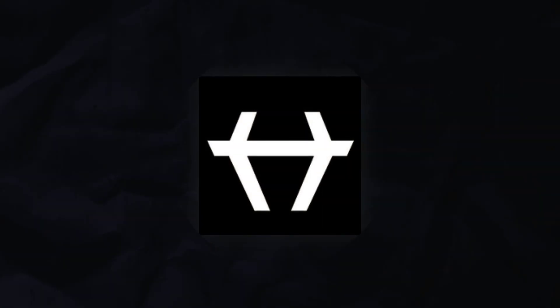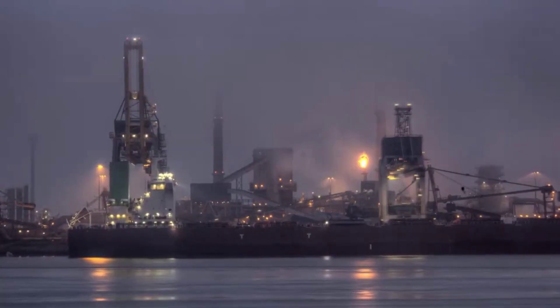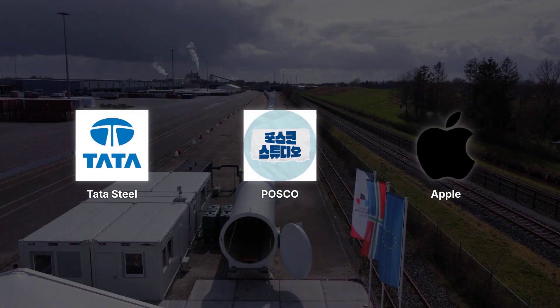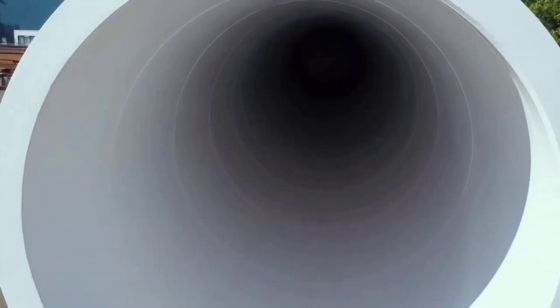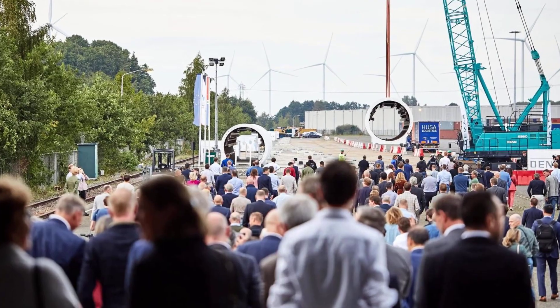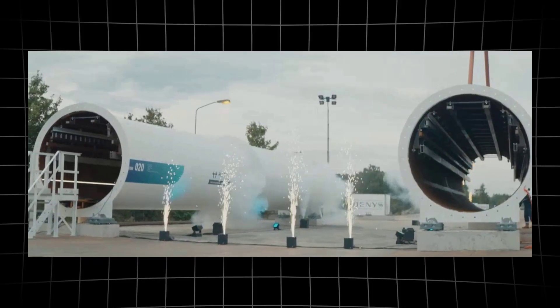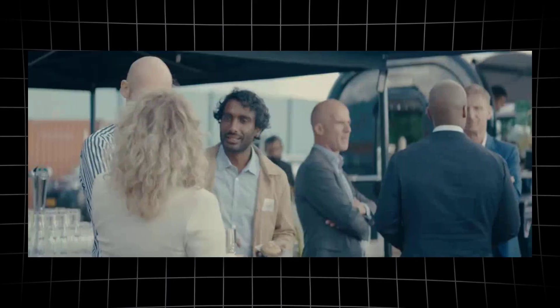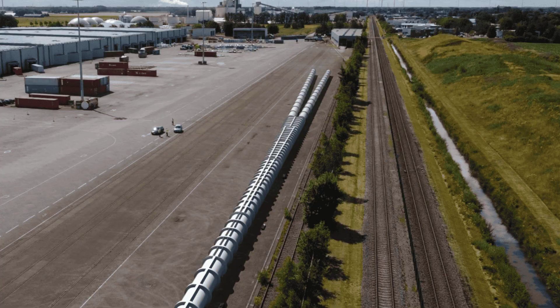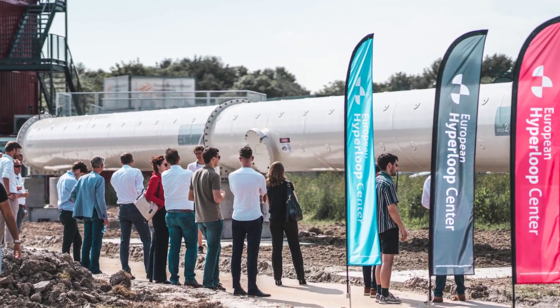Then Rotterdam-based Heart Hyperloop secured the funding and partnerships to build Europe's first permanent, full-scale test track. This wasn't just another simulation. Steel was ordered from Tata Steel and Pasco, modular tubes were fabricated off-site, and a 420-meter line began to take shape on the edge of a Dutch logistics hub. The decision to build in Vindam wasn't just about geography — it was a statement, a pivot from endless theorizing to live physical testing. Investors and regional government lined up behind the project, and the European Union backed the venture with innovation grants, while local authorities saw a chance to put their town on the map as a center for next-generation mobility.